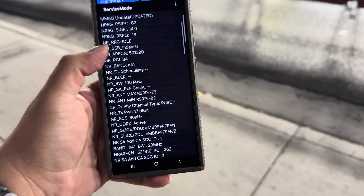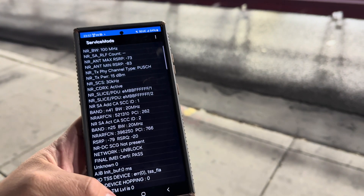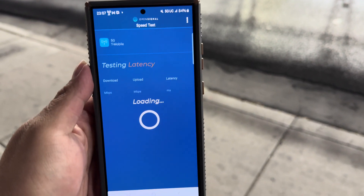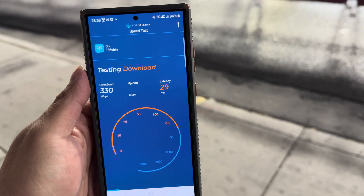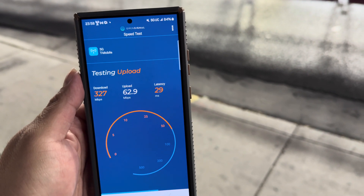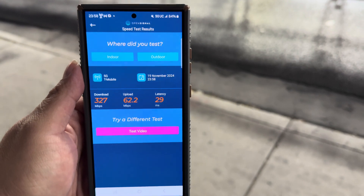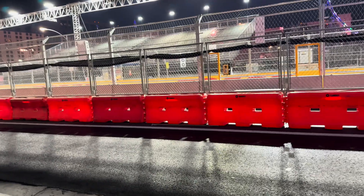Spectrum shows 4100, 4120, and 2520 — we're only seeing three-carrier aggregation here. Let's open their app: 29 ping, 327 down and 62.2 on the upload.